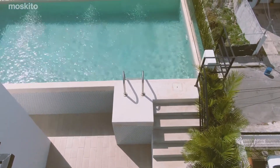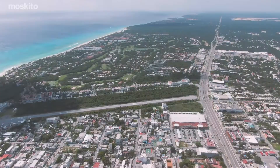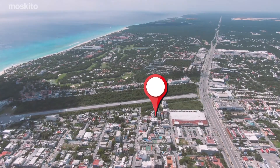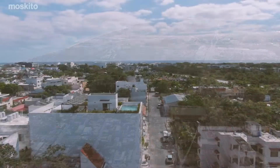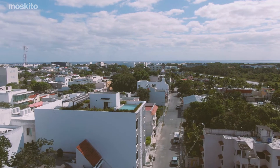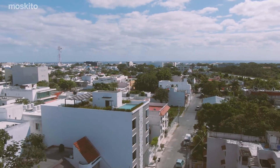Maite's location gives you direct access to all of Playa's main points of interest, such as supermarkets, local restaurants, and shops, and Playa's famous Fifth Avenue, and of course, Playa's amazing beaches.